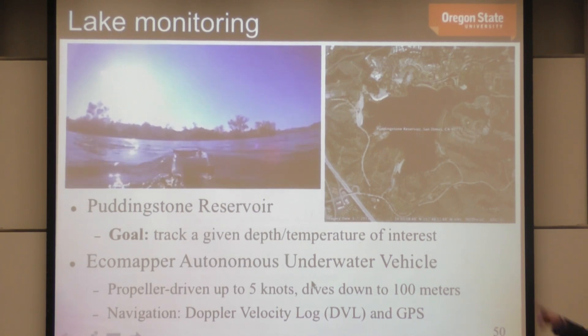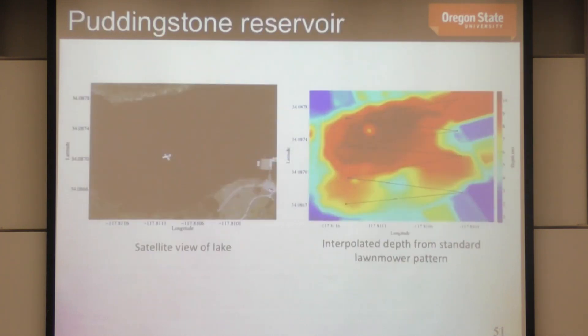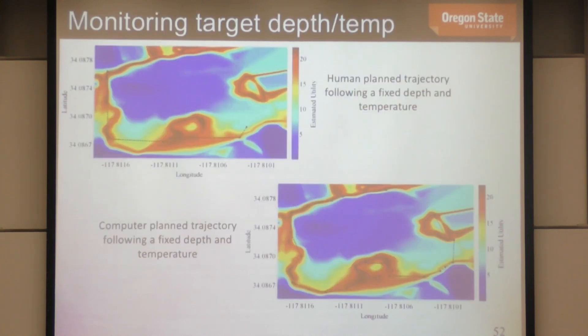We've also done lake trials on a propeller-driven vehicle to test learning user preferences. We tried to track a depth or temperature contour of interest in the lake, using an initial depth map found by survey. The human operator chose an initial trajectory, and then we applied the learned preference framework to refine it — evaluating how well we can learn the operator's preferences for finding a specific depth and temperature contour.